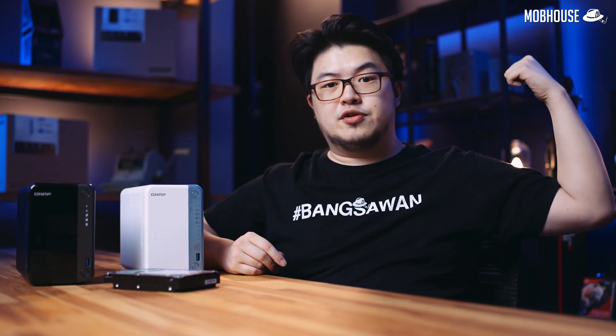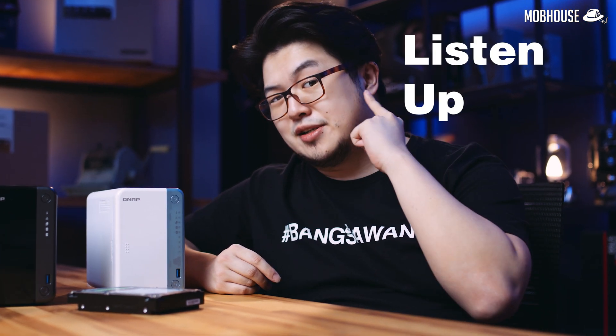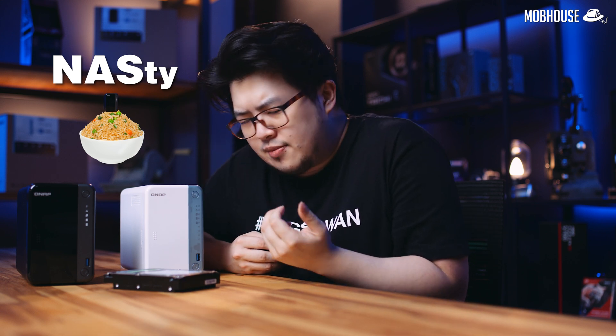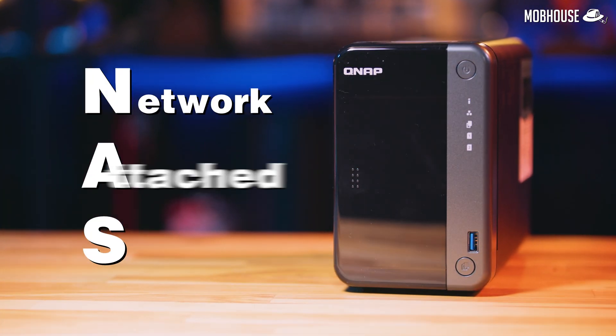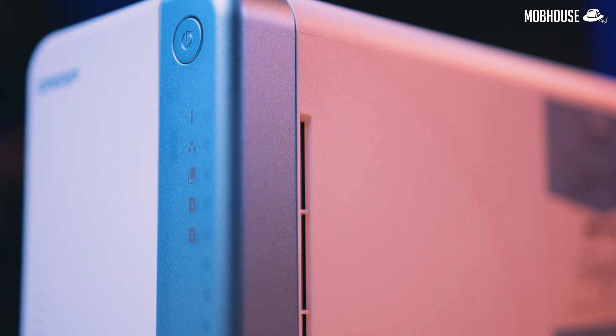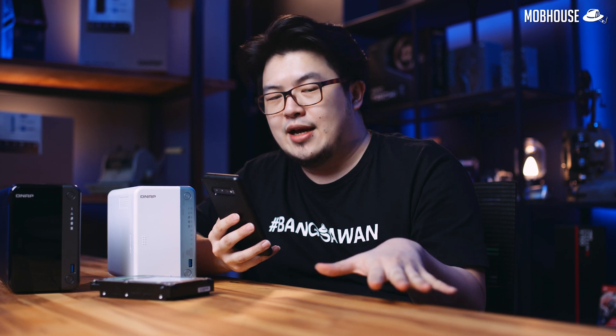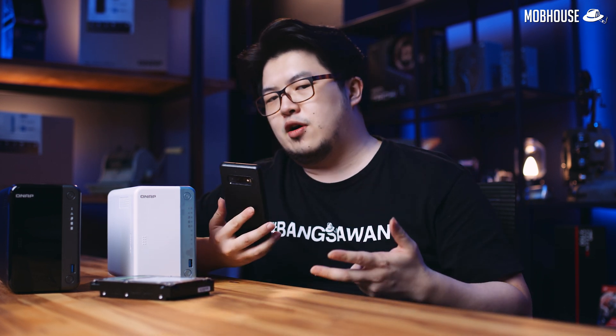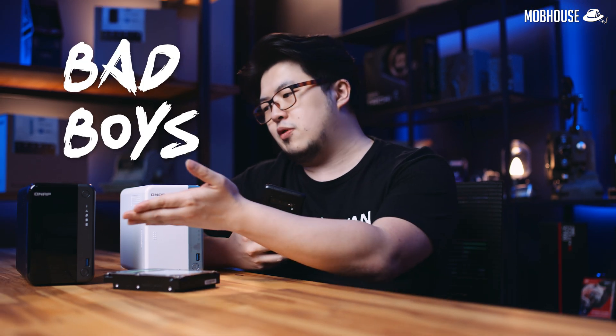If you are a small-to-medium enterprise owner, you should probably check out our other video, but if you are a home user, you should probably listen up. So what the heck is a NAS? A NAS stands for Network Attached Storage. It is a standalone storage device connected to your network and acts as a centralized location for you to store and retrieve your files and data. As long as you're connected to the same network, no matter which device you're on, you'll be able to access the files on one of these bad boys.